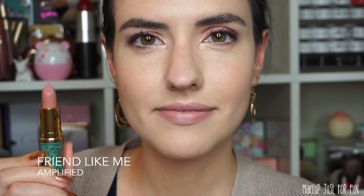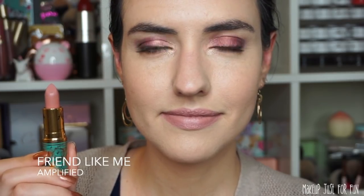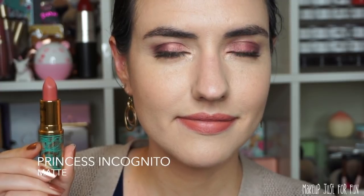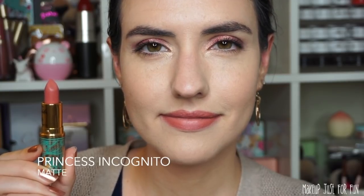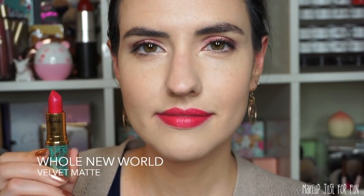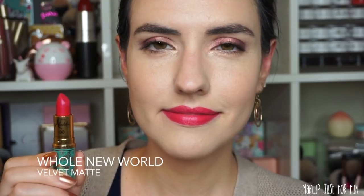Here are lip swatches for all four shades. First is Friend Like Me — a cool neutral beige in an amplified finish. Next is Princess Incognito — a neutral pinky rose in a matte finish. Raja is a muted red berry shade also in matte. And lastly, Whole New World is a bright blue-pink in a velvet matte finish.